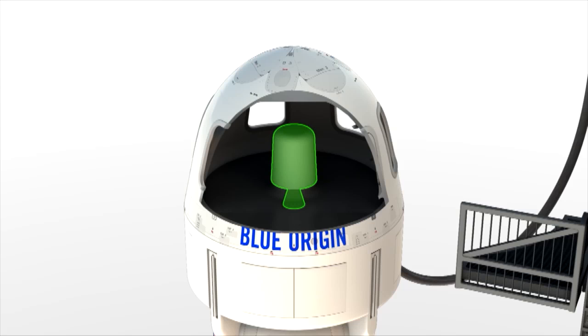Shortly after the escape hatch is closed on the launch pad, the escape system is armed and available if needed.